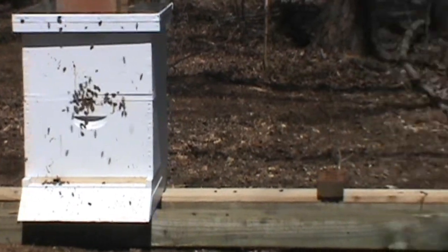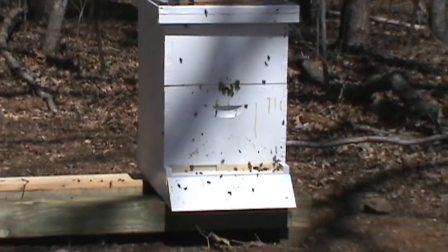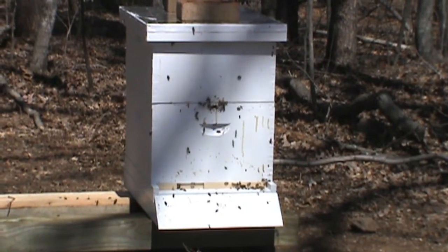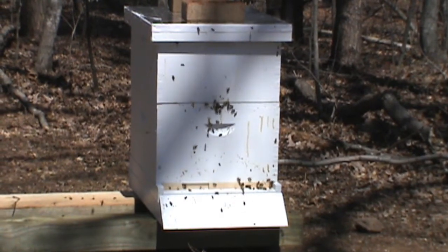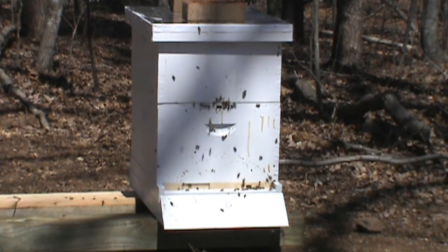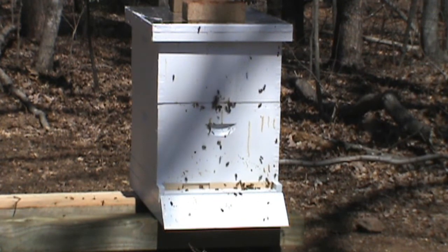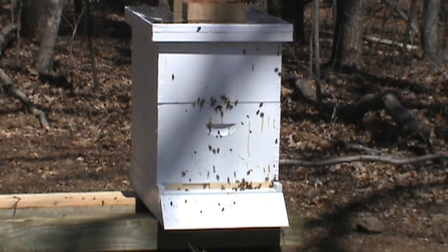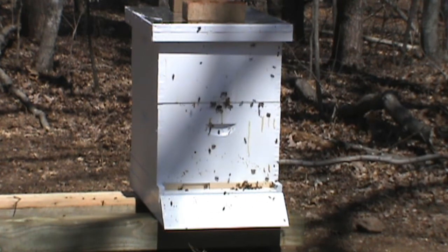But they seem to be doing pretty good. This hive over here is a little slower every day about coming out. I think maybe the sun doesn't quite get up as quick on this side and heat it up as fast as it does on the left. But they are really coming on out.